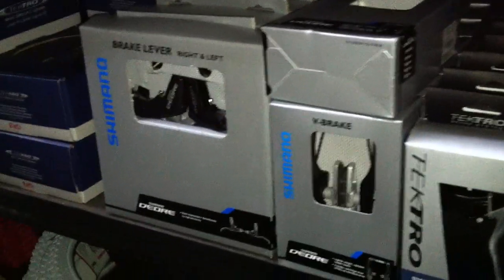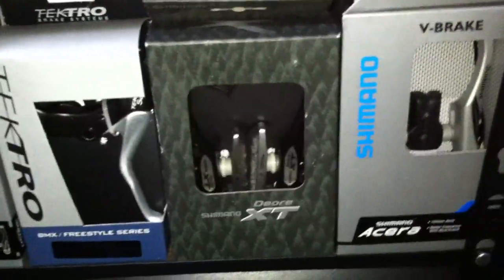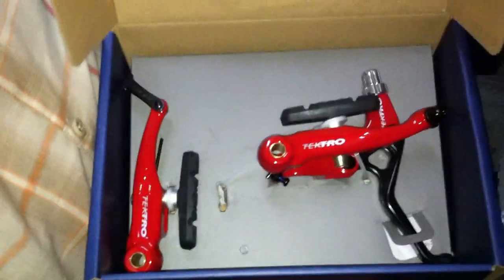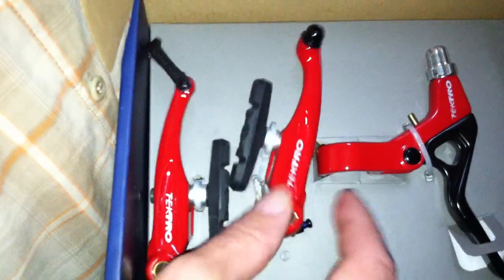V brakes for the Skyway cruiser are very important — Skyway cruisers take V brakes. So we've been stocking the Shimano V brakes, the Tektro V brakes. We got some V brake kits over here — this one is a red one. The Tektro kits are fairly inexpensive, they are a painted brake.